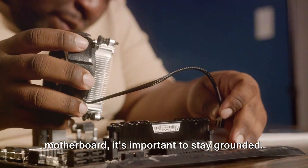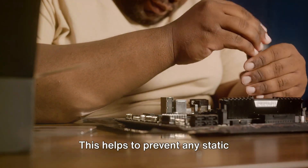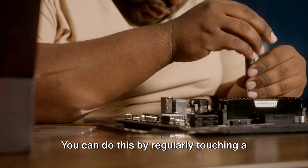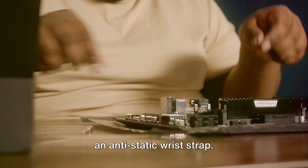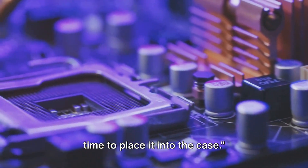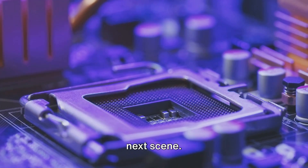Remember, while assembling your motherboard, it's important to stay grounded. This helps to prevent any static electricity from damaging your components. You can do this by regularly touching a metal part of your PC case, or by wearing an anti-static wrist strap. With the motherboard assembled, it's time to place it into the case.